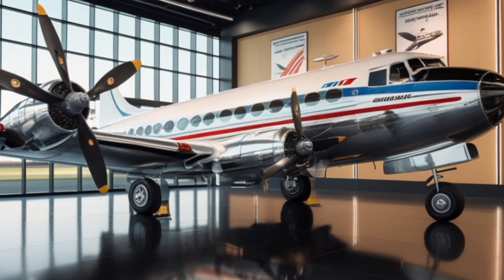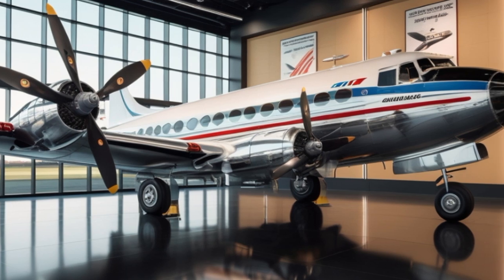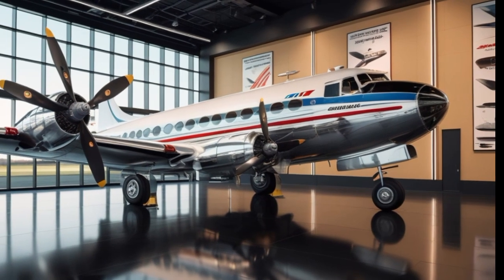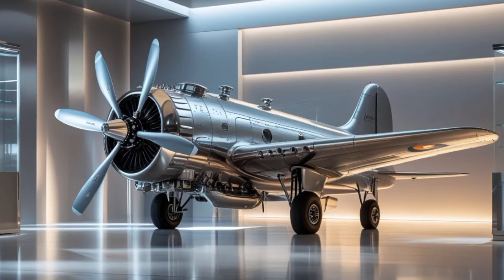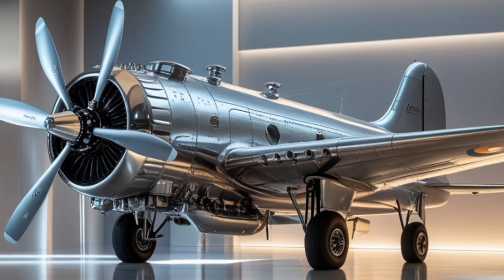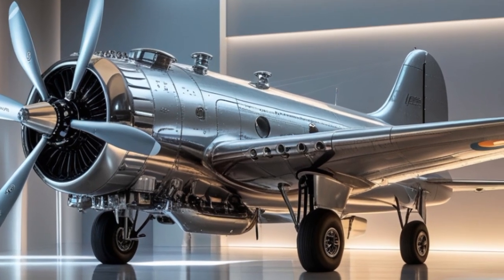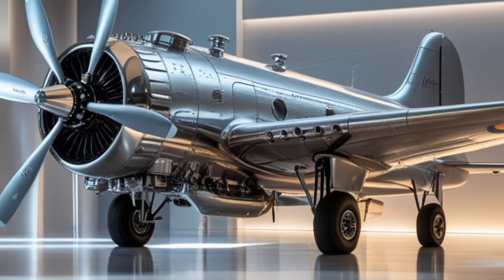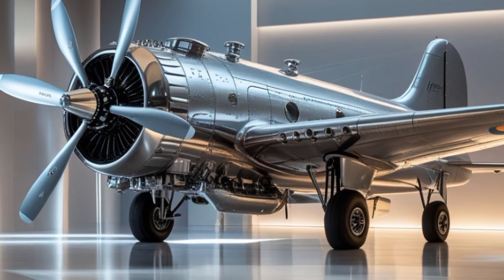Looking forward, the DC-3's future seems secure. With ongoing interest from private collectors, humanitarian organizations, and tourism companies, the aircraft continues to find new life. There are even initiatives to hybridize the DC-3 using electric-assisted propulsion, which could further extend its service into the next generation of flight.